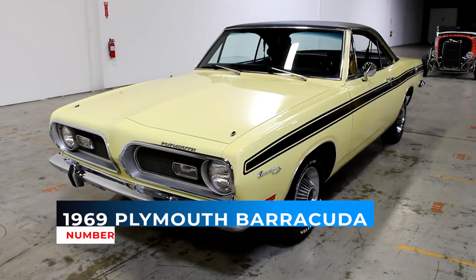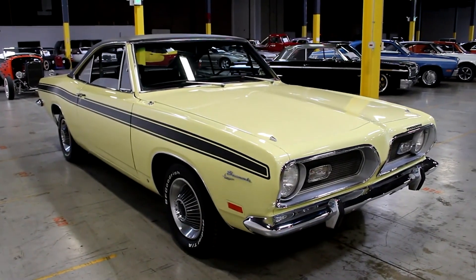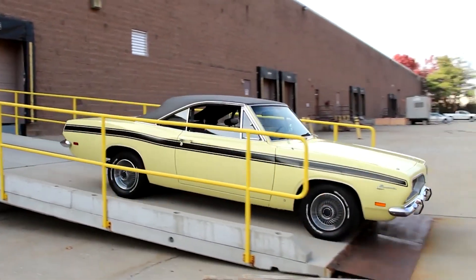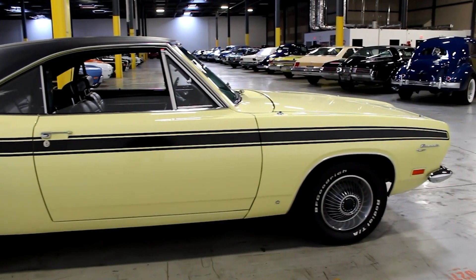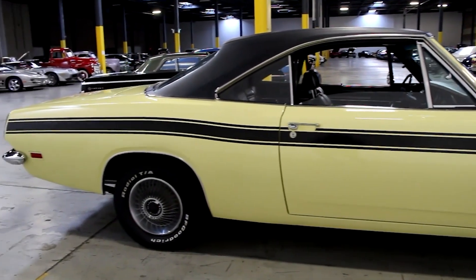Number 5: 1969 Plymouth Barracuda. 1969 was the final year for the A-body Barracuda. Plymouth placed increasing emphasis on supply and marketing performance. A new option is the Mod Top, a floral vinyl top, which is marketed to women. This is the first year for the Cuda trim level, which can be had with the Super Commando 440ci V8.